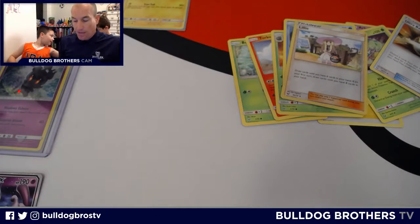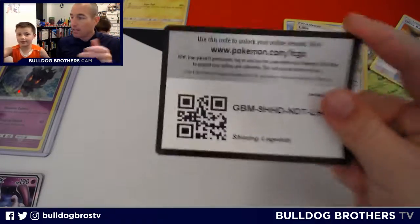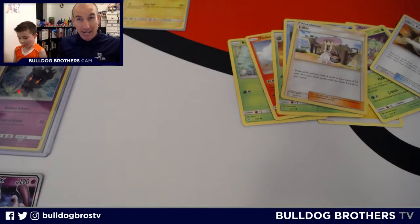He's got a McDonald's Litten toy back there. McDonald's is releasing another round of Pokémon toys and cards in their Happy Meals. We already have Latios and Latias — we have six more toys to get and eight more cards to complete the sets.